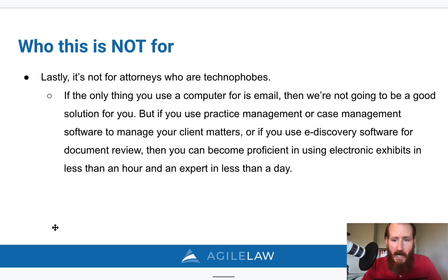But before I go into the details, let me cover a few of our case studies. Let's talk about a few of these people that have used our product and used our methods to improve their depositions.